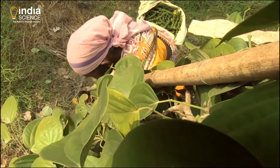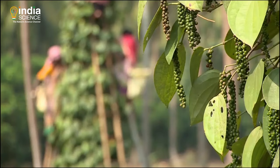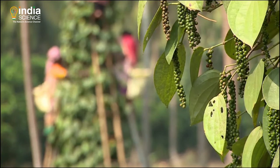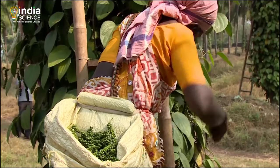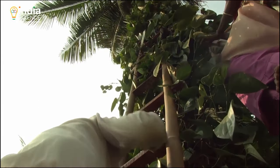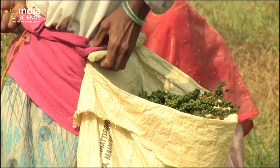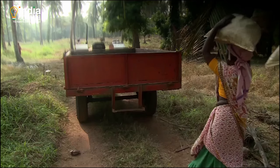A single stem bears 20 to 30 fruiting spikes. The berries need to be plucked before the fruit is fully mature and still hard. If allowed to ripen, it will lose pungency. Each vine produces nearly 100 kilograms of fresh pepper each year. Picking would spread over the next three months.